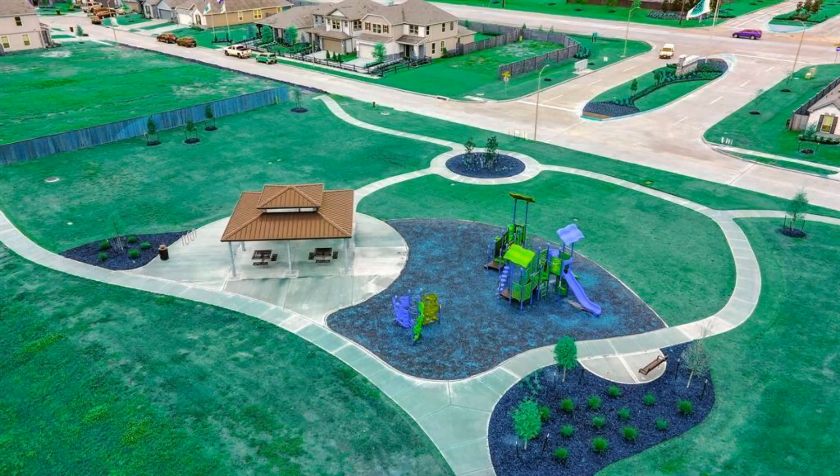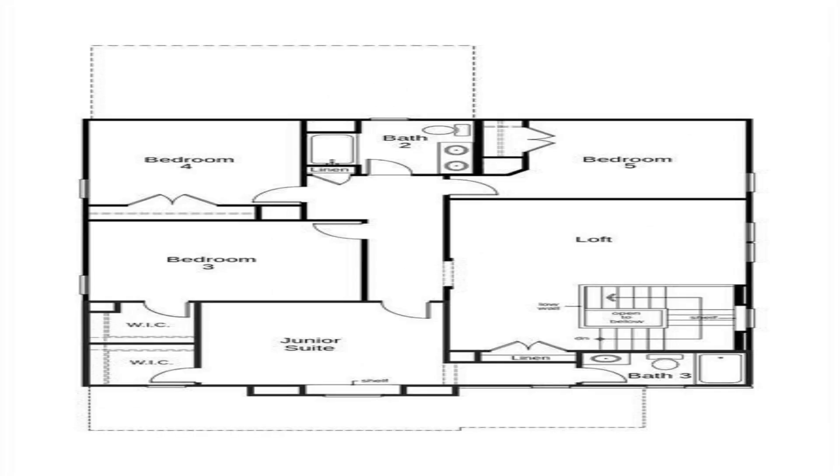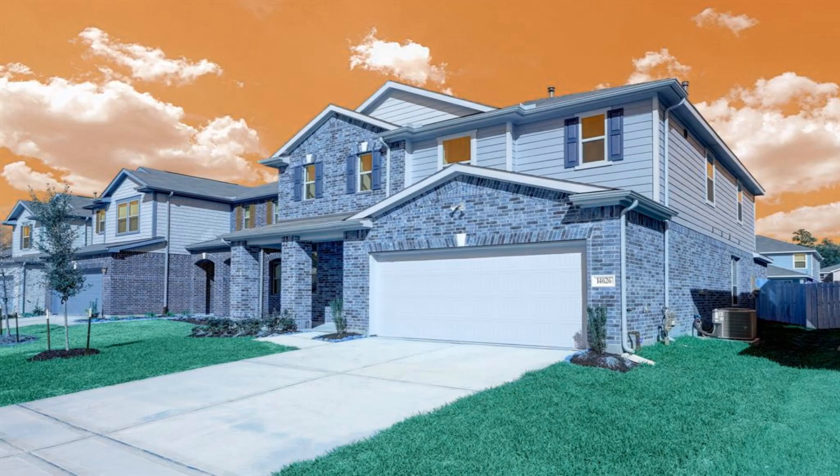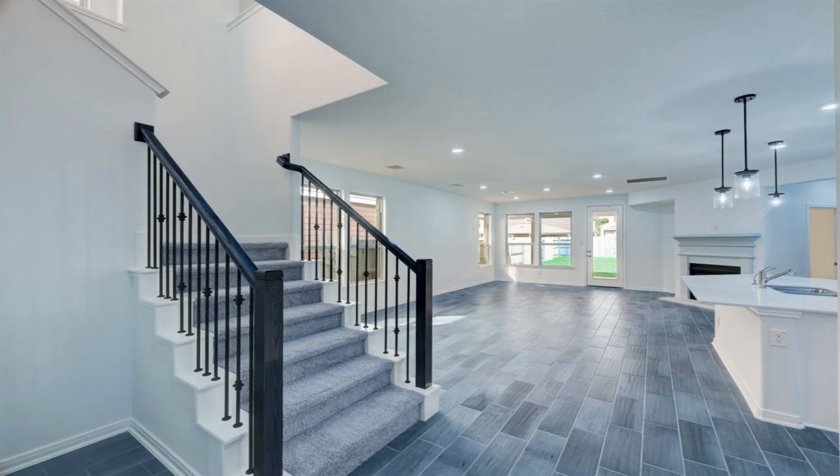The stylish kitchen boasts an island with bar seating, quartz counters, and a captivating backsplash, plus 42-inch cabinets, a pantry, and stainless steel appliances. The large backyard features an extended covered patio with gas connections.